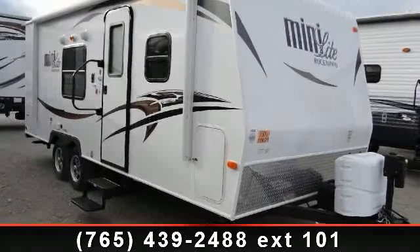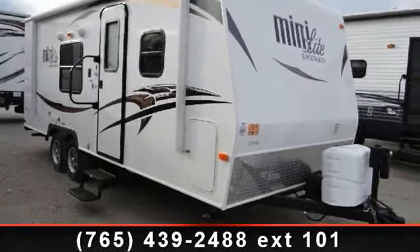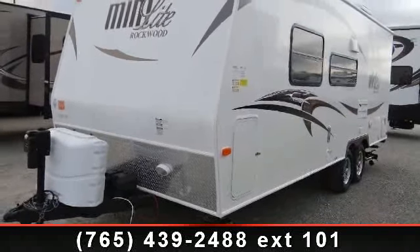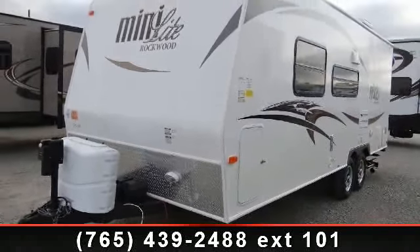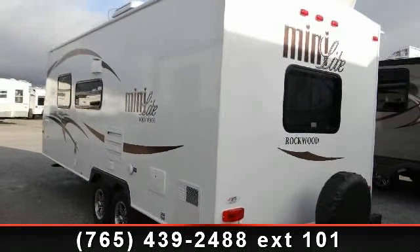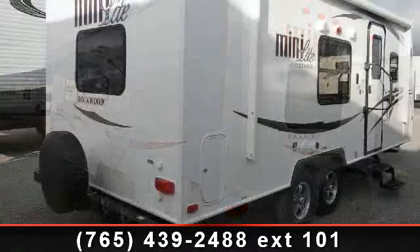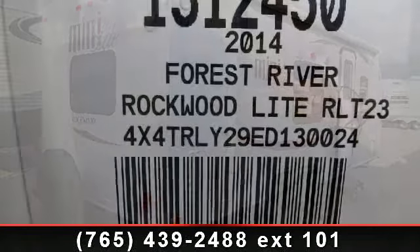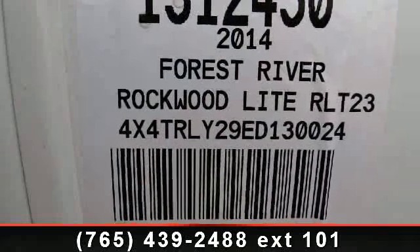Start planning your next trip in this 2014 Forest River Rockwood Mini-Lite 2304. If you are looking for an RV with quality construction and ease of towing, this may be the one — perfect for vacationing, adventuring, or just relaxing. This travel trailer awaits you. Let us put you in the right RV for your needs. Call the dealer now for more information.